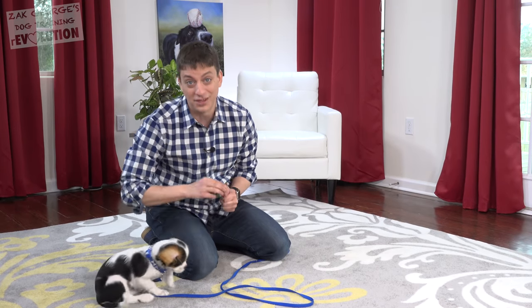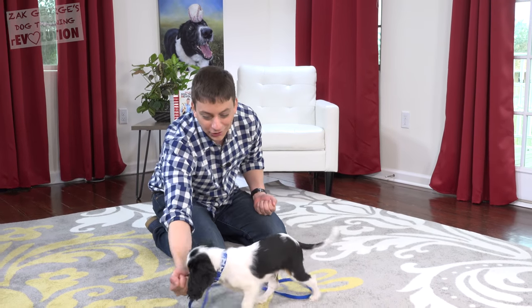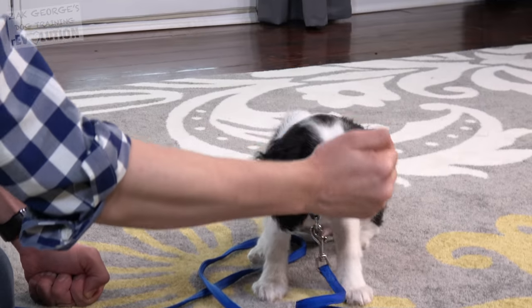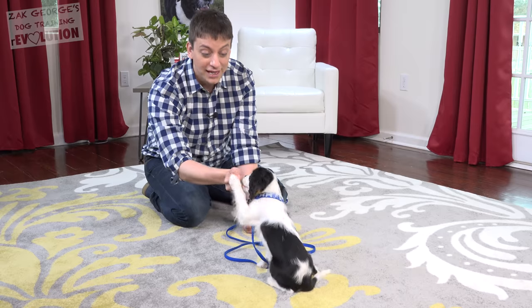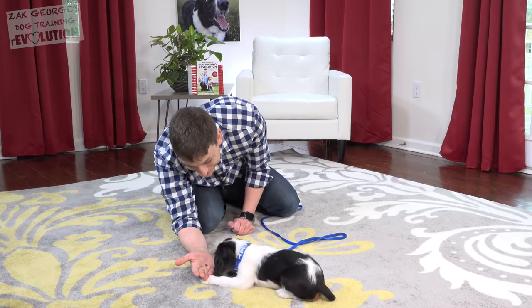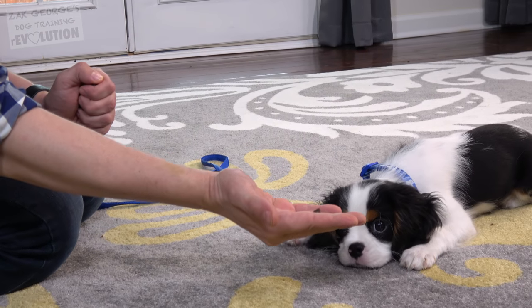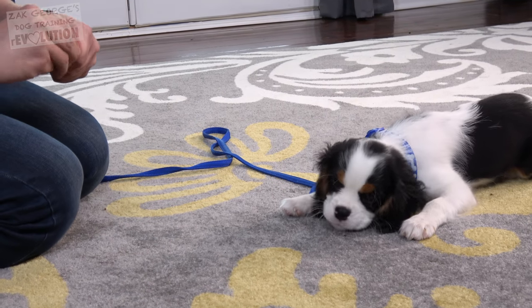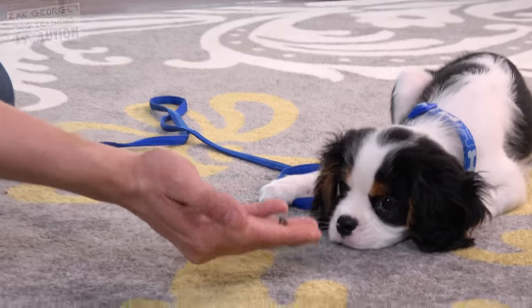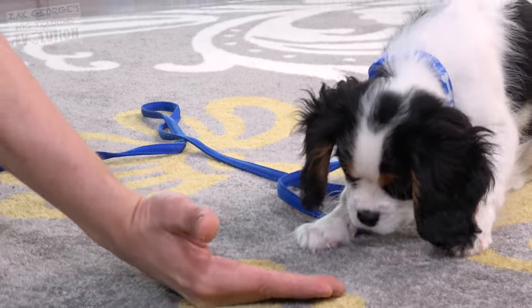Teaching your dog to leave a treat alone when you put it right in front of them is going to take some brain power. He's naturally going for it — when he goes for it, I'm just going to close my hand, and when he backs off and is more polite, I'm going to give him the treat. We're working up to being able to put that treat right in front of him without closing my hand and having him resist taking it. You might notice I'm not saying 'leave it, leave it, leave it' — I don't want to overwhelm him with words right now since we're covering so many things. It's more important that I just introduce the concepts. Leave it looks great.